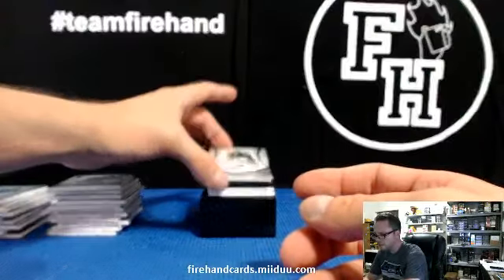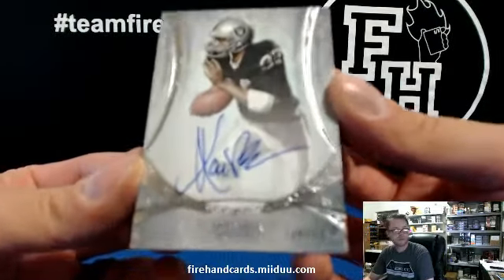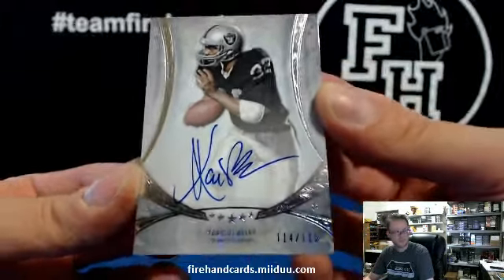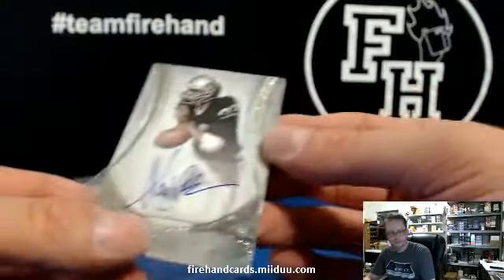On card — 114 and 115 — Marcus Allen for the Raiders. Marcus Allen 114 and 115, pretty nice. Oakland Raiders, Janikowski.